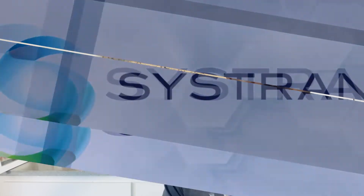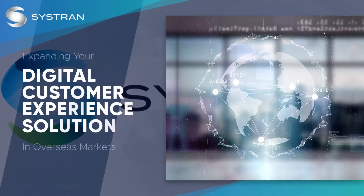Hey folks, Jay Obakon here for Systrand. If you're thinking of expanding your digital customer experience solution to markets overseas, you're going to want to stick around for this.